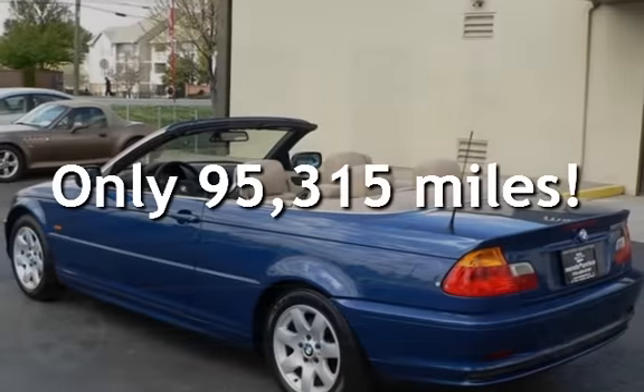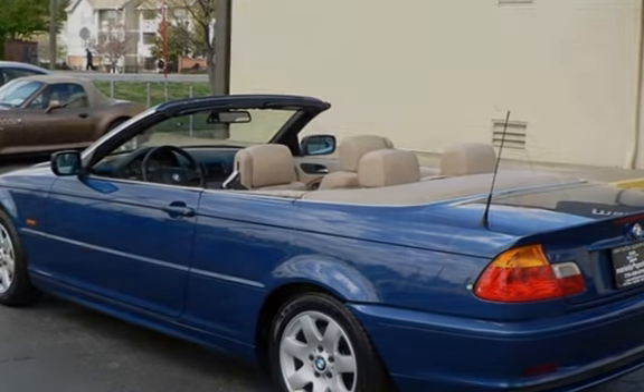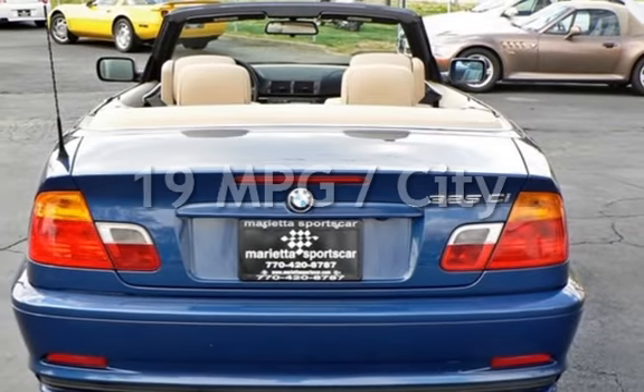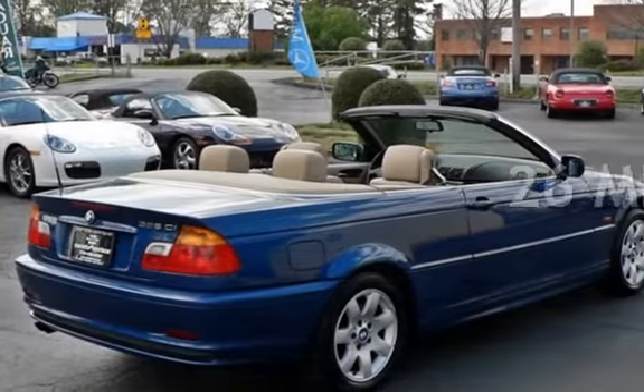This BMW has less than 96,000 miles on the odometer. Estimated fuel economy is 19 miles per gallon in the city and 26 miles per gallon on the highway.